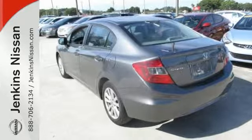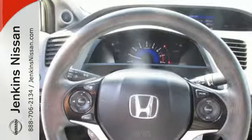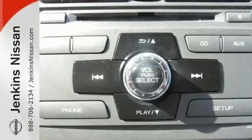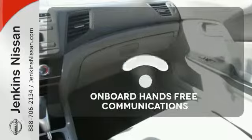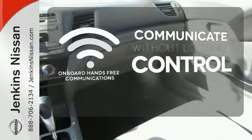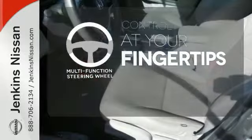Standard features include a four-wheel independent suspension, anti-lock brakes for your safety, and keyless entry for your convenience. Get your daily vitamin D by opening up the sunroof. On-board hands-free communication keeps your hands on the wheel without compromise.